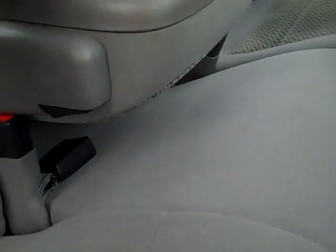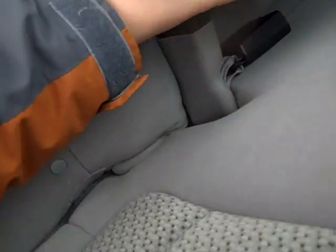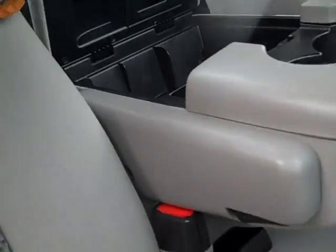Remote start, rubber floor mats, bench seats. Seating for three, cupholder, center console or storage.